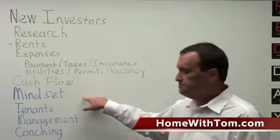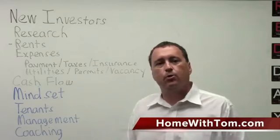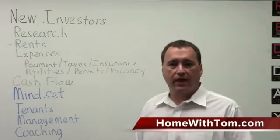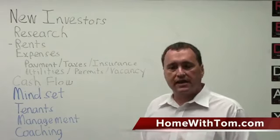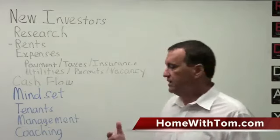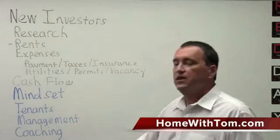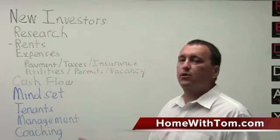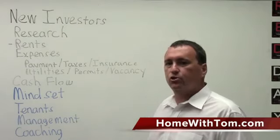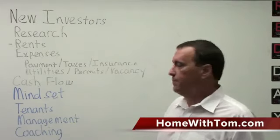What it comes down to is mindset. You're going to have to have the right mindset to deal with tenants. A lot of people, when they buy their first properties, really don't want to deal with tenants — they just want to take advantage of the income potential of rental real estate and the depreciation benefits. But ultimately you're going to deal with tenants unless you hire professional management. If you're just starting out, I recommend you plan the first year or two to manage your own properties. If you don't manage your own properties, you can't know when somebody else is doing a good job or a bad job.